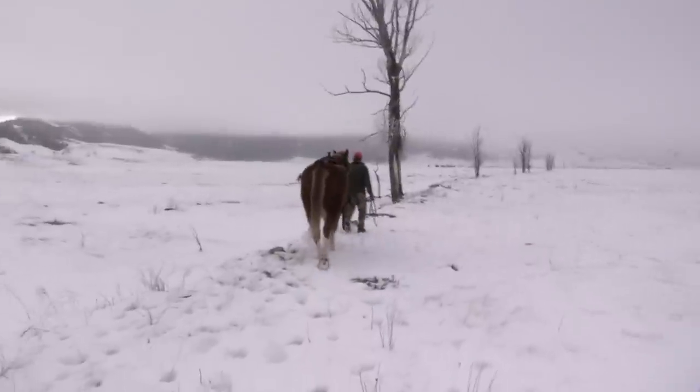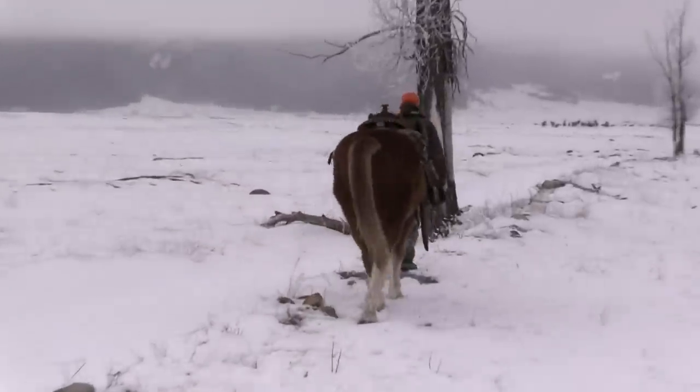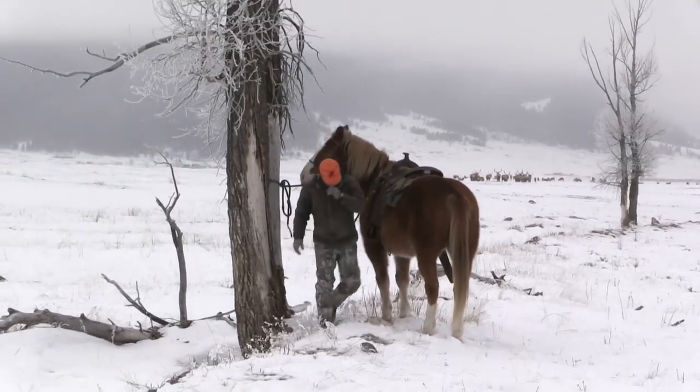The clouds are moving in fast now as Mike and his good friend Tim Treffrin Jr. press on. Let's see if Mike's quest to put a load of wild game meat in the freezer for the winter pays off.